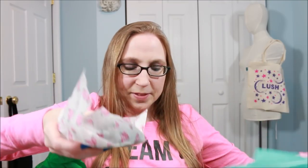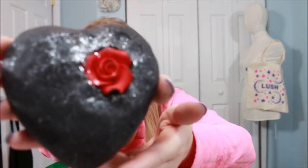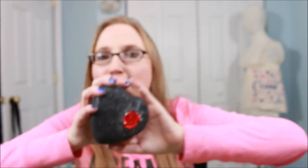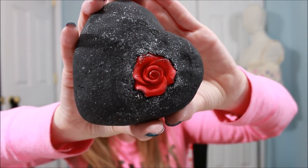So the first one that I got — and I was so excited for this — oh my gosh, this is so awesome and so freaking big. Look at it, it's like the size of my hand. This is actually a bubble bar and it is called The Dark Hearts. It's a beautiful black heart with silver shimmer on it and a gorgeous red rose. It smells so good — they have this described as notes of wild violet oil. It's the most beautiful floral smell, though I smell rose too. It's a gorgeous floral scent. And that is a huge bubble bar.